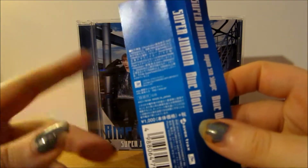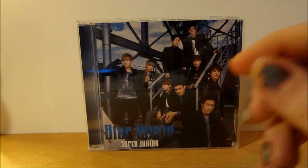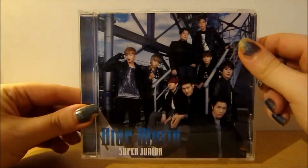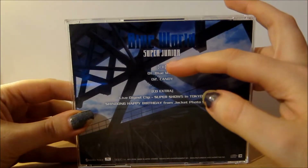The obi strip also has CD extra information in Japanese on it. As per usual, I'll flatten this out and stick it inside so I don't lose it. This is the front cover, and then on the back we have Blue World Super Junior and the track listing.